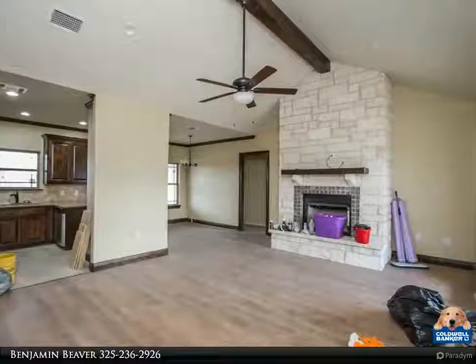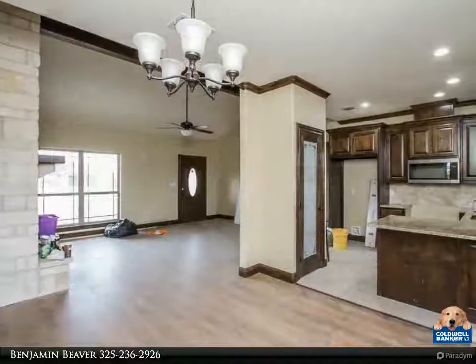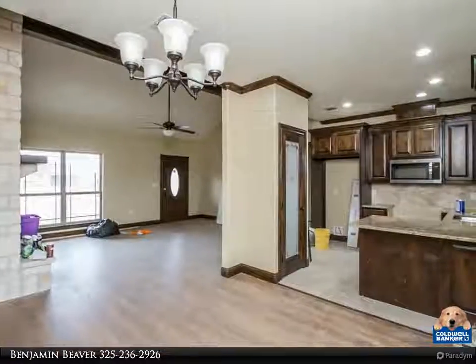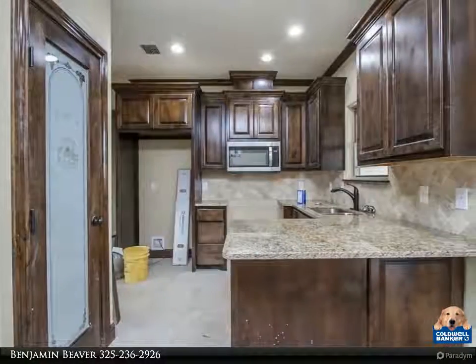You will love the space and country feel just minutes from San Angelo. This home has an open floor plan, dining area, large master suite and bath patio to enjoy the outdoors. Come claim it before it's gone.